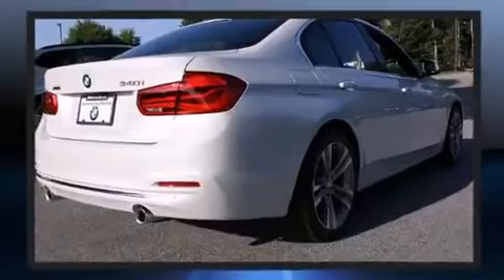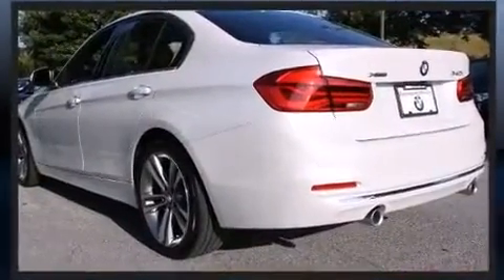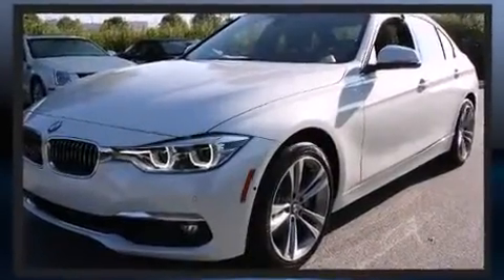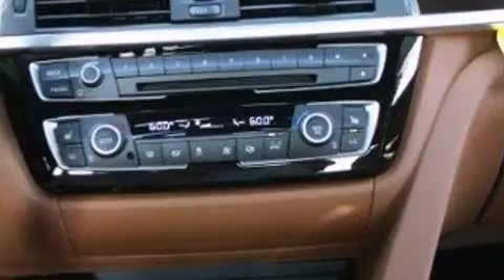A wealth of standard features mean that you no longer have to sacrifice — like power windows, mirrors and seats. Adjustable headrests in all seating positions. Heated front and rear seats. A headlight cleaning system. Rain-sensing wipers. And a split-folding rear seat.